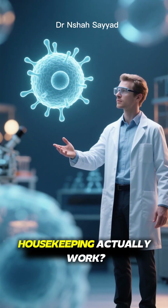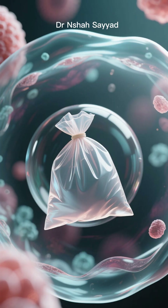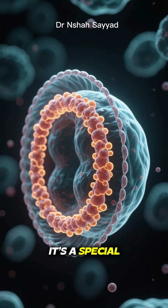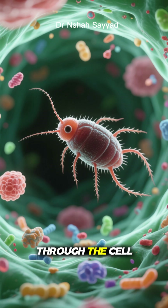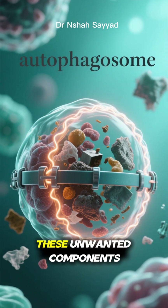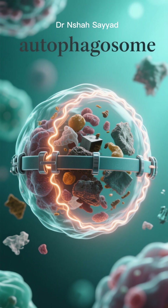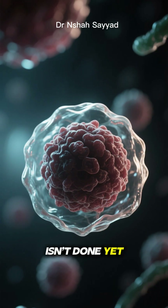So how does this cellular housekeeping actually work? Imagine a little trash bag forming inside your cell. This isn't just any bag — it's a special double-membrane vesicle called a phagophore. It starts creeping through the cell, seeking out all the junk that needs to be cleared out. As it finds these unwanted components, it engulfs them.